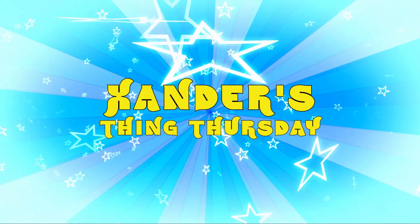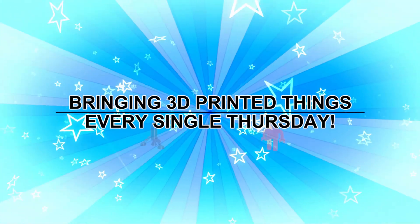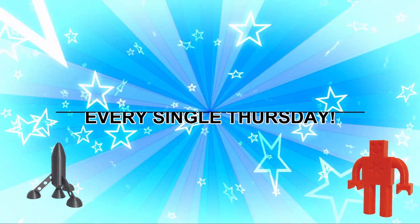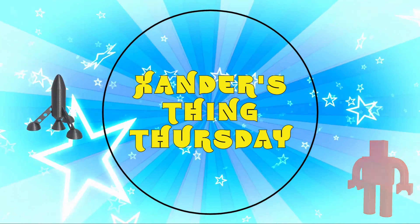Xander's Thing Thursday, bringing 3D printed things every single Thursday. It's Xander's Thing Thursday, Xander's Thing Thursday.